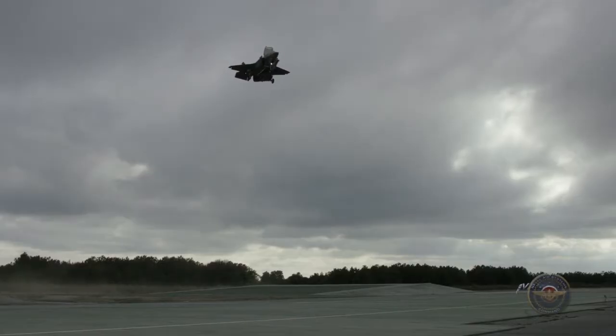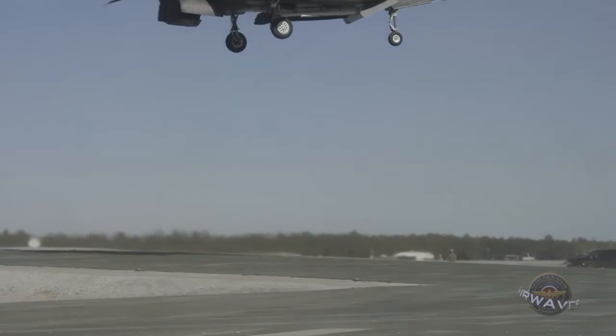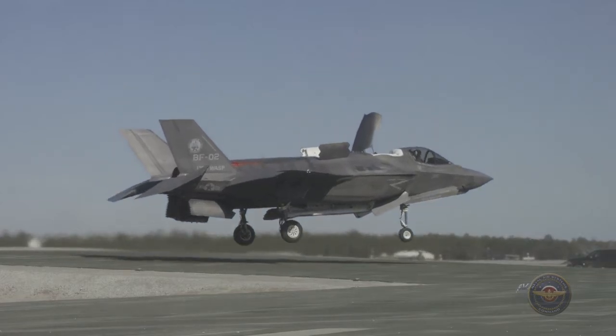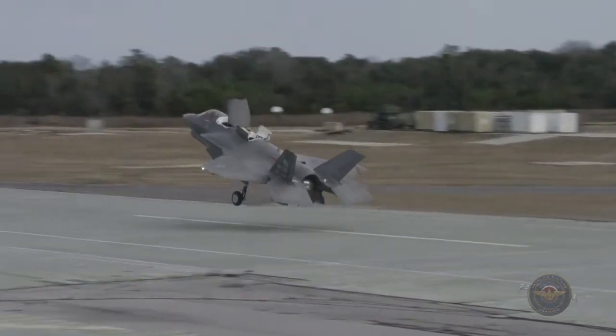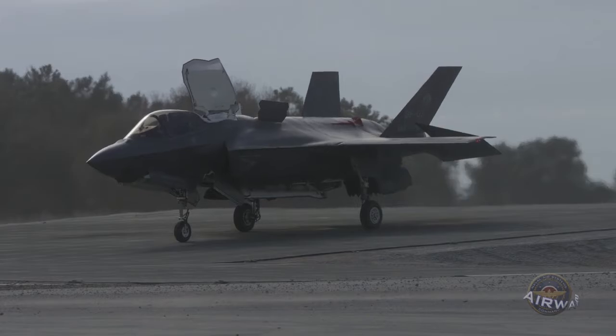What we could do with this testing was characterize the airplane's sensitivity and give the Marines the best capability we possibly could. The Marine wing support squadrons really stepped up to the job and helped us to achieve a more expeditionary vertical landing capability on the F-35. As an expeditionary force, Marines often operate in harsh conditions and from remote locations where airfields may not always be available.